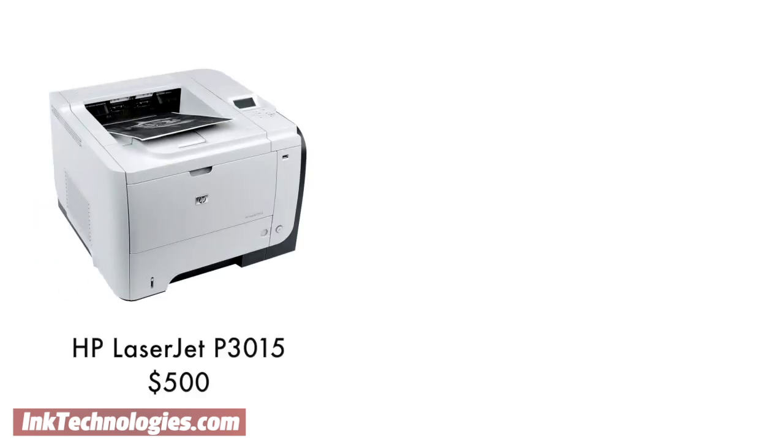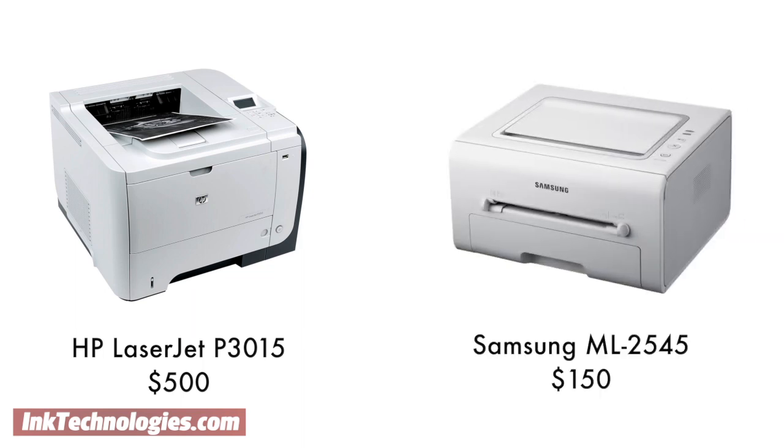Let's look at an example. The HP LaserJet P3015 printer on the left has a price of around $500, while the Samsung ML2545 on the right has a price of around $150.